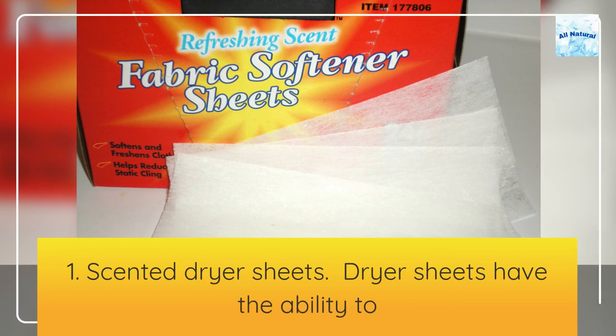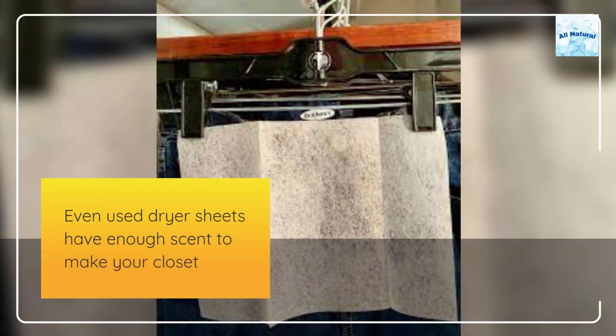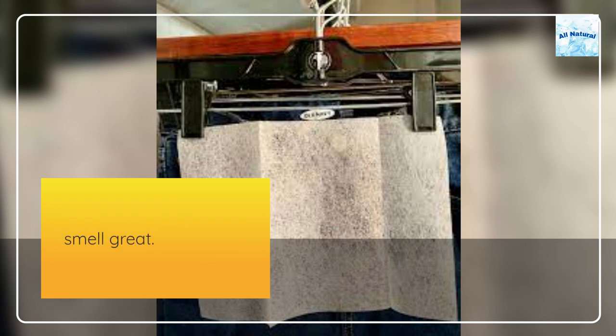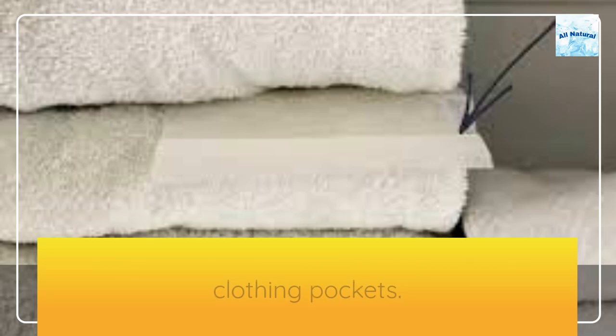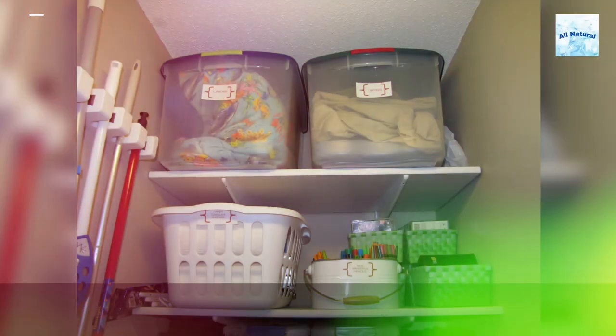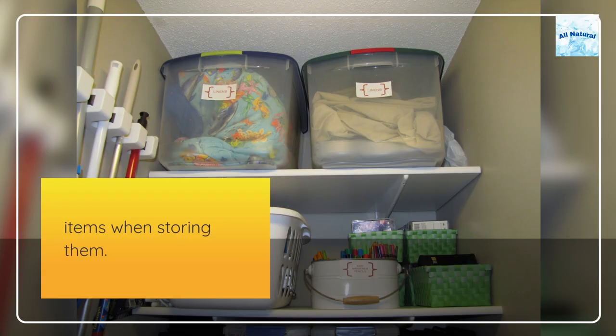1. Scented dryer sheets. Dryer sheets have the ability to absorb odors. Even used dryer sheets have enough scent to make your closet smell great. You may sneak a few sheets into your closet shelves or your clothing pockets. Put a dryer sheet in an envelope and tuck it in with your winter items when storing them.